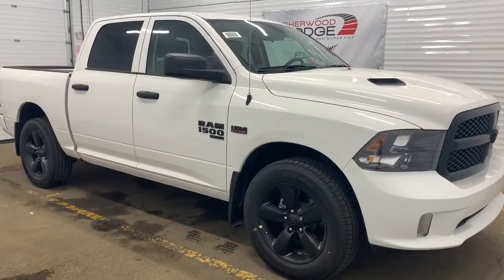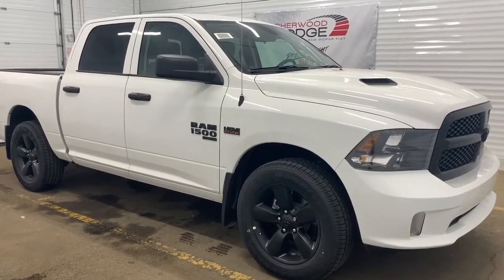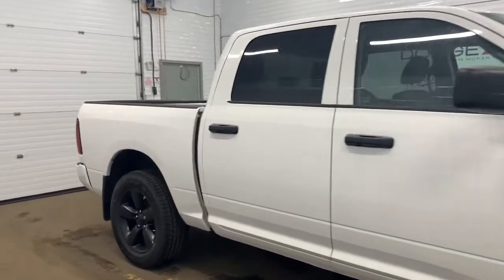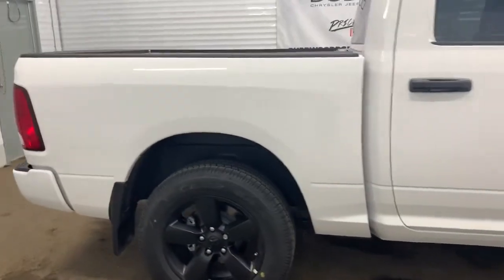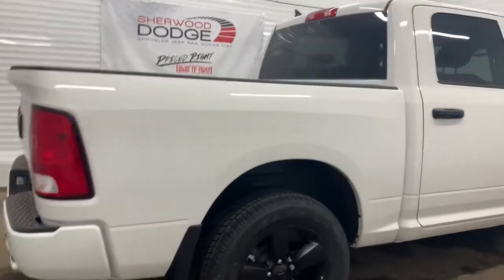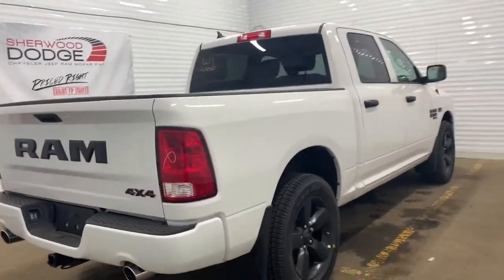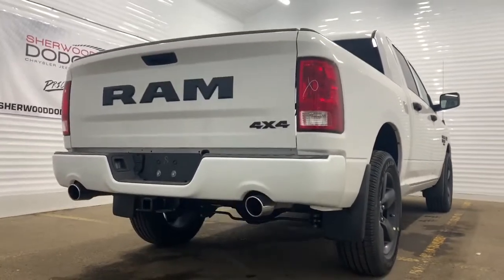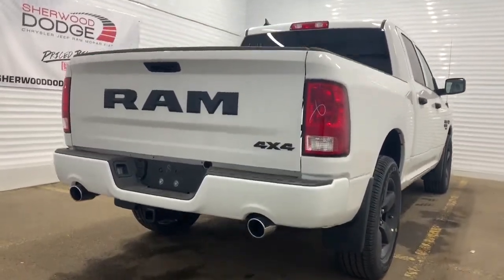Moving down this Express, it comes with 20-inch semi-gloss black aluminum wheels. It has heavy-duty shock absorbers in the front and in the back. This unit is a crew cab, so it has a 5.7 cargo box. It also comes with a 3.92 rear axle ratio and is prepped and ready with a receiving hitch and 4 and 7 pin wiring.